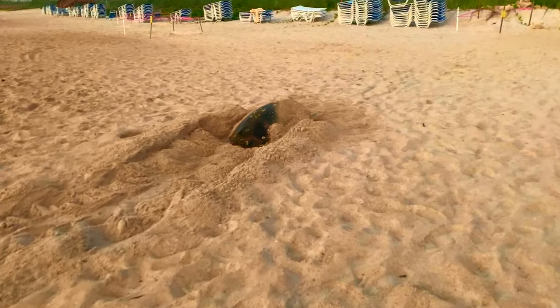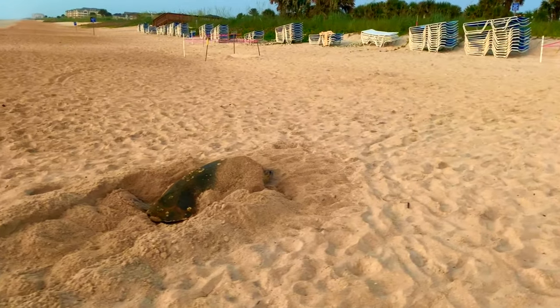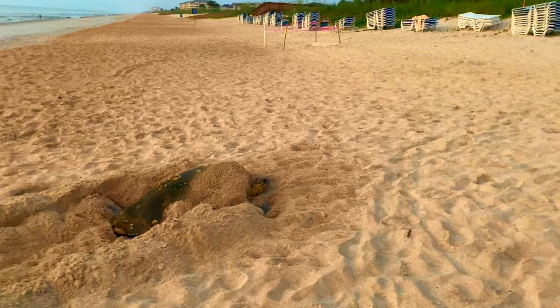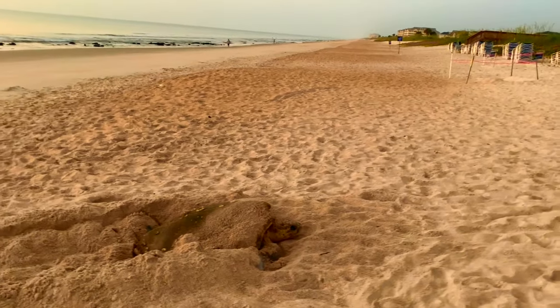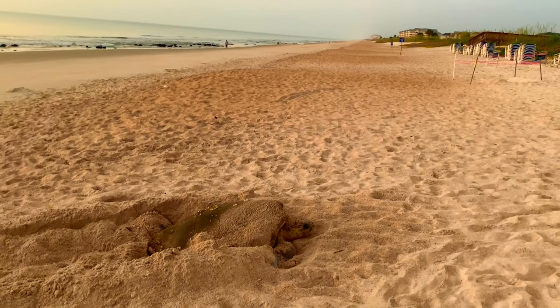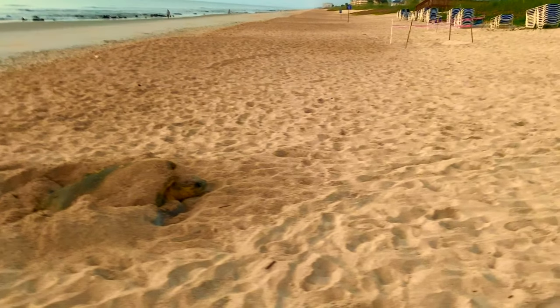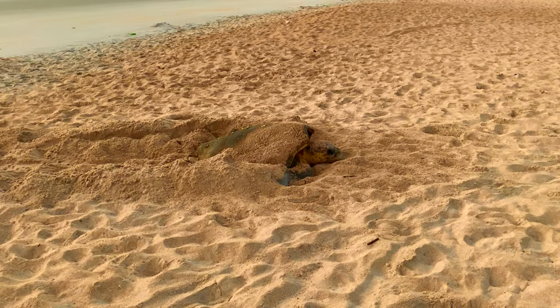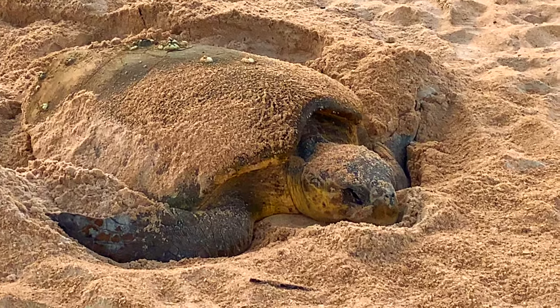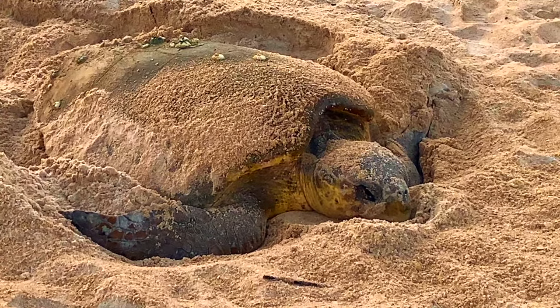This is actually an endangered species, and they come to shore overnight generally to lay eggs. This one happened to be caught out past sunrise. We were the first two to come upon it and, of course, very excited to be able to see something that very few people get to see, especially unexpectedly.